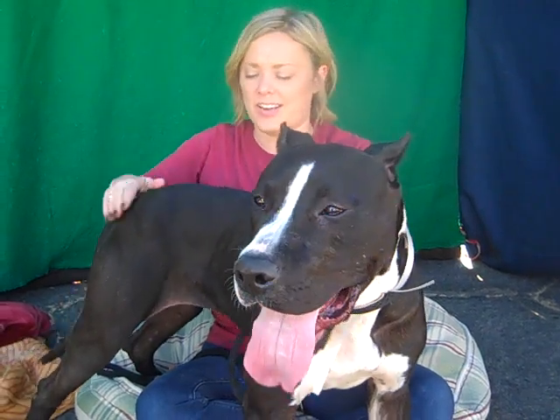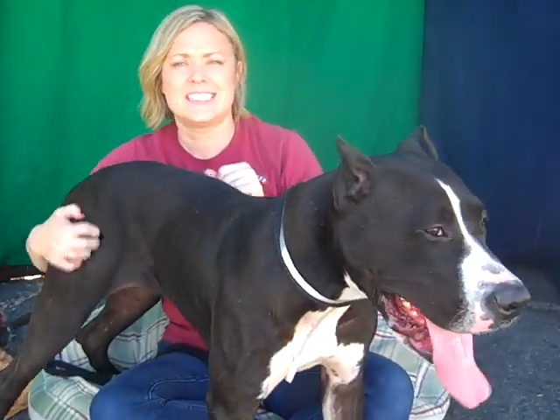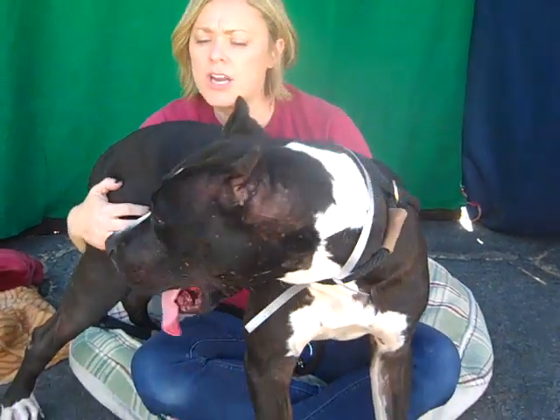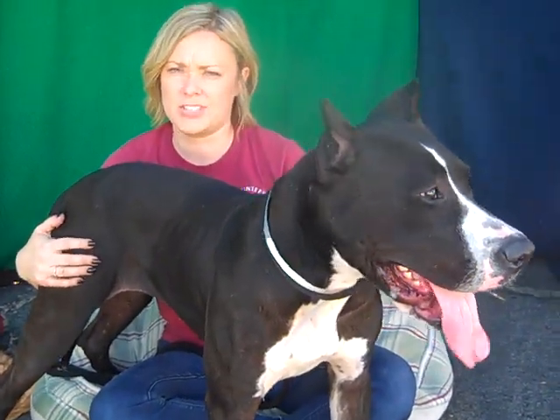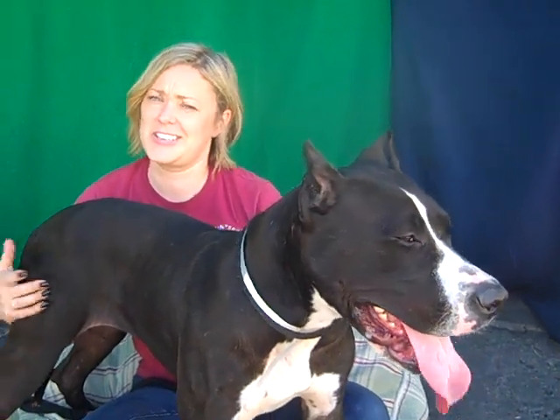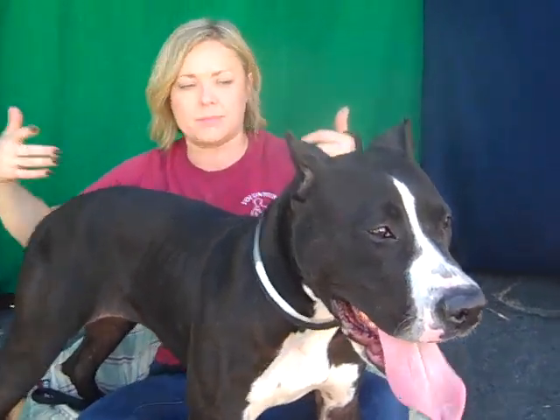She walks okay on a leash and she doesn't pull you all over. She does seem like she's had a lot of training. She knows how to sit but she doesn't do it that often — she's a puppy. I think somebody started training her and just didn't finish, but you'd think being big and a puppy would be hard to control, and she's not.